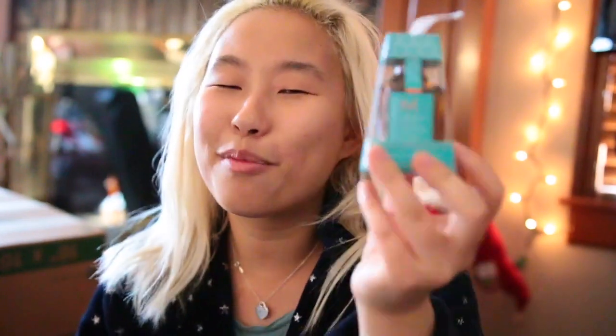The next thing I got was this Moroccan hair oil. You can see my hair is pretty damaged from bleaching it all the time. I asked someone what she used and she said Moroccan hair oil, so I wanted to try it — and Santa came through and got me some.